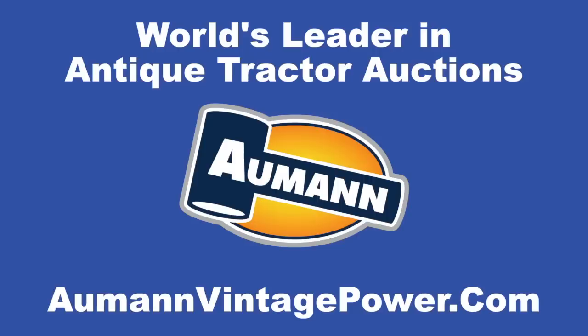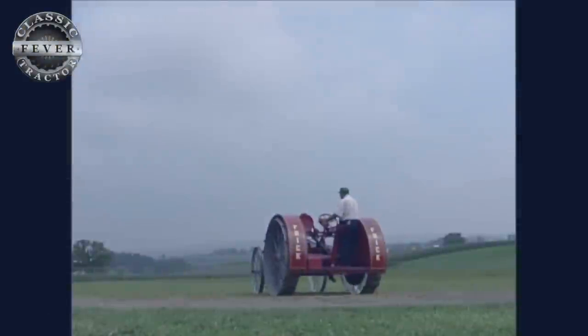Brought to you by Almond Auctions, the worldwide leader in antique tractor auctions. No gathering of the Classic Tractor Calendar Club would be complete without the biggest farm tractor of them all — the Big Bud 747 — and Robert Williams.